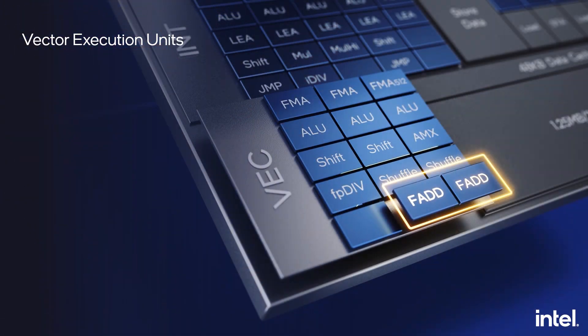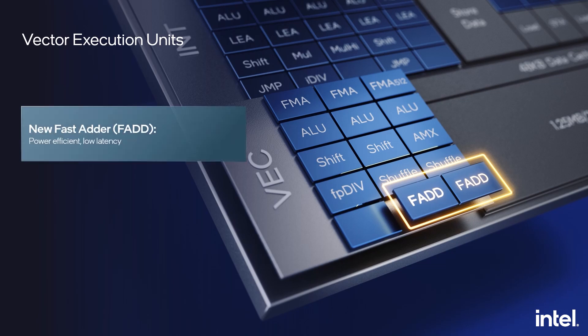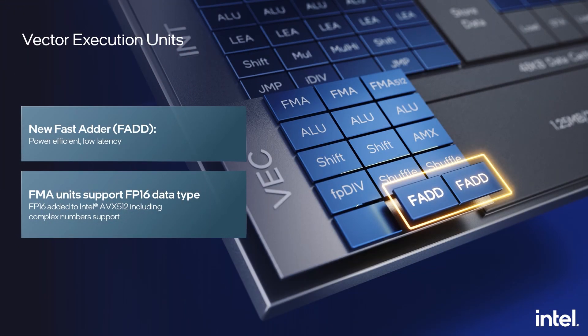Similarly, on the floating point vector side, for the many cases where vector code is prevalent, we have added new fast adders on ports 1 and 5. These are three-cycle fast adders with two-cycle bypass between back-to-back floating point add operations. In our previous generation cores, floating point add operations were executed on the FMA units with a four-cycle latency on ports 0 and 1, and a six-cycle latency on port 5. The new performance core also supports new data types with new ISA — FP16 data type is now added in AVX-512 mode, with complex number support, highly effective in speeding up networking applications.